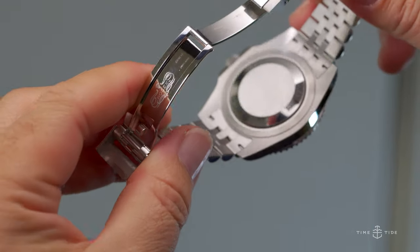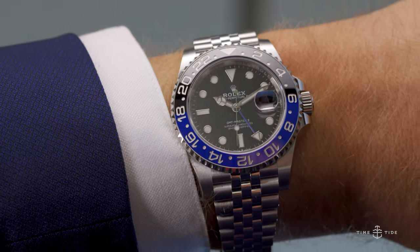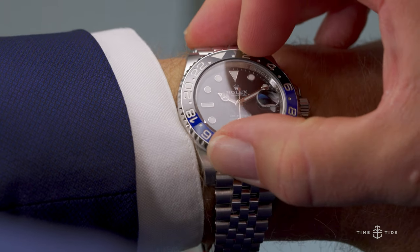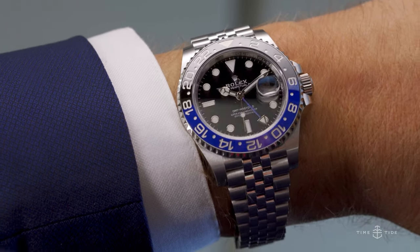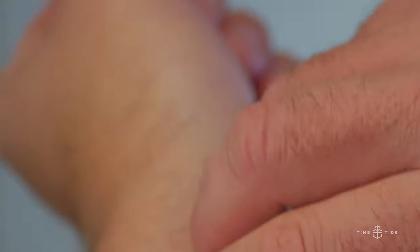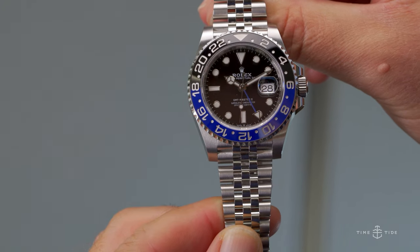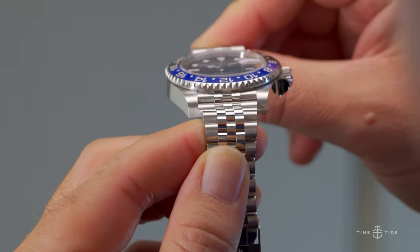So, why the Batgirl nickname? The Batman moniker stems from the debut of a black-and-blue 24-hour GMT Cerachrom bezel that collectors believe echo the aesthetics of the dark knight. Truth be told, Batman would never slap the watch on his wrist, but it would make the perfect watch for Bruce Wayne when not donning the cape and cowl. Since Batman has become synonymous with the recently discontinued reference paired with an oyster bracelet, collectors got really creative and dubbed the new Jubilee version the Batgirl.